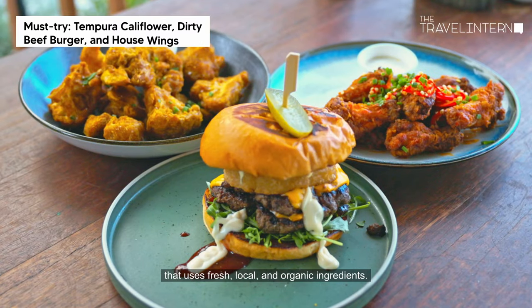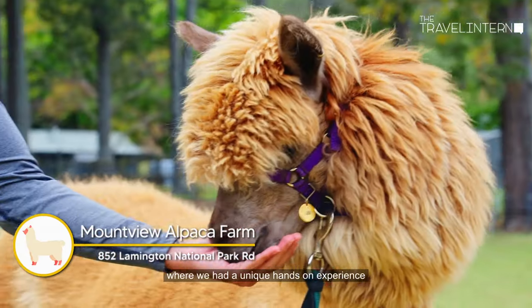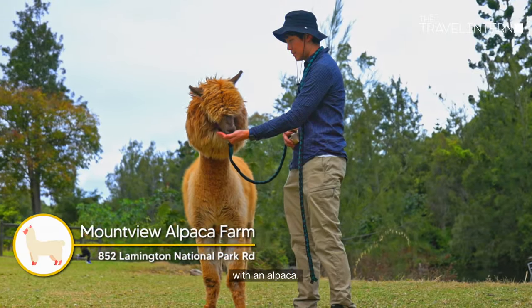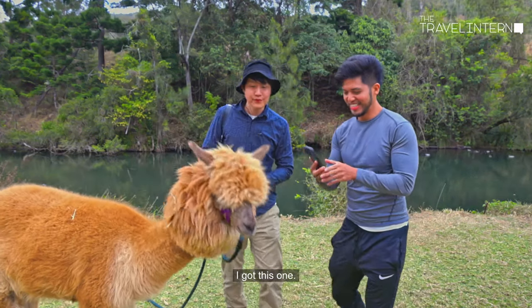Now let's head more towards the hinterland of the Gold Coast, where we had a unique hands-on experience with an alpaca. Come on, let's take a nice selfie — I got this one, come on buddy!